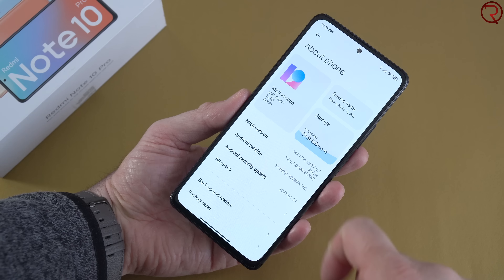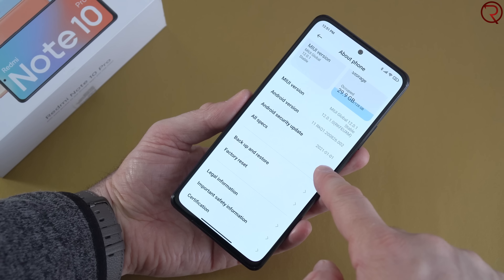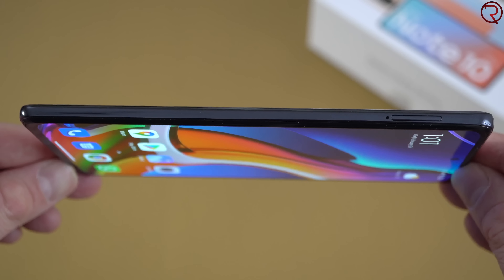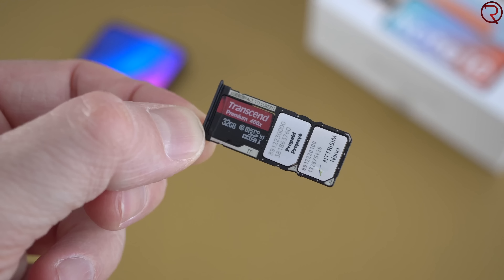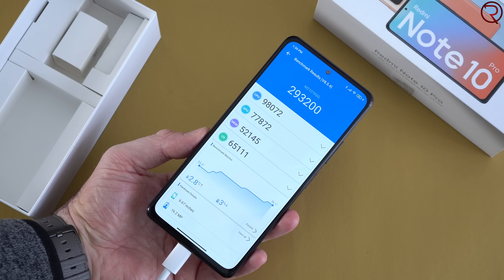Inside this phone we have the Snapdragon 732, and you can get this phone in different configurations. I personally have the version with 6 gigs of RAM and 128 gigs of internal storage, but the phone can also take an SD card. On the left-hand side we have the slot for the SIM card, and the device can use two SIM cards and an SD card at the same time, giving you the potential to expand storage. For those who like benchmark scores, this device gets an AnTuTu score of just over 290,000.